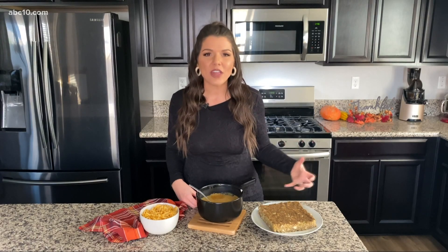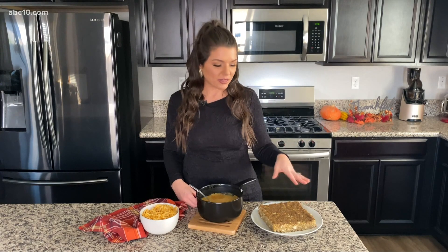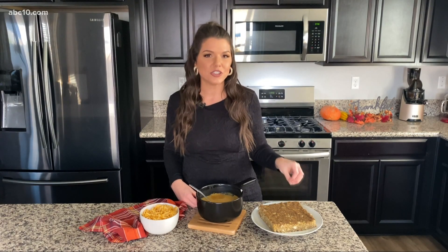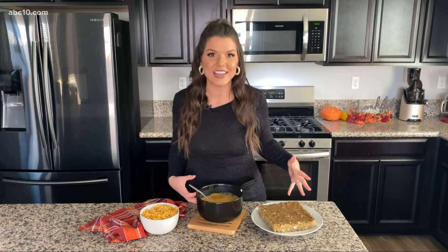It still has all that great flavor and it's actually still very high in protein. I love to spice this up — this is usually what we use as our main dish and I pour the gravy on top. It is so good; I look forward to eating it every year.